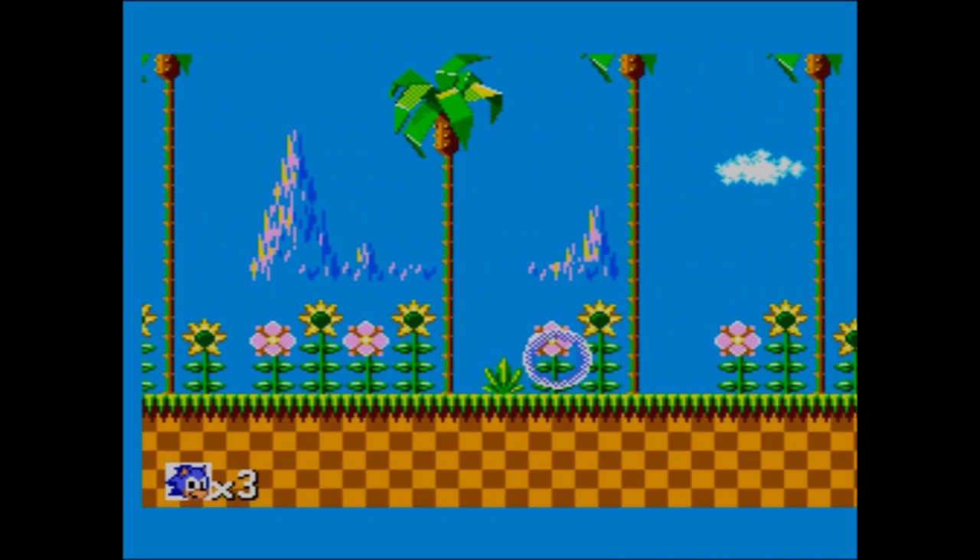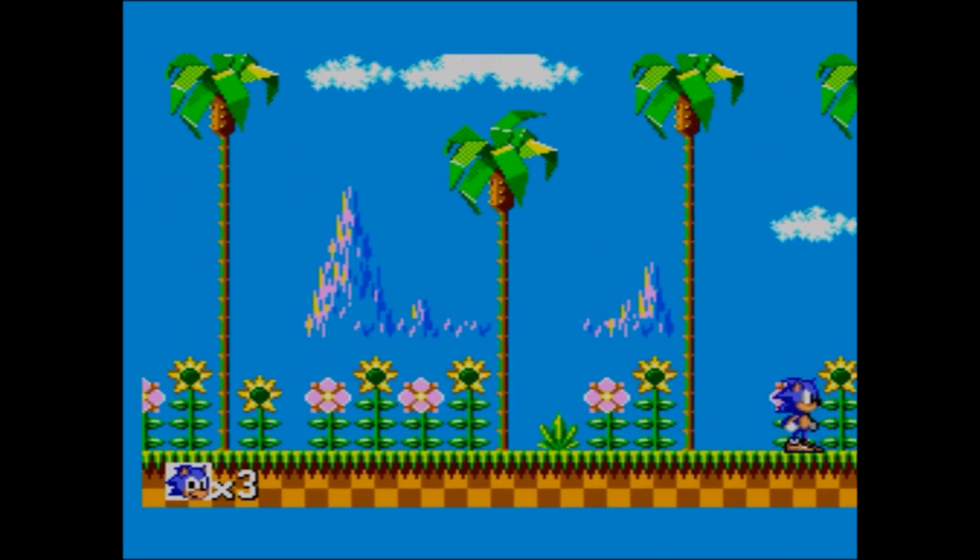You'll notice the music is the Mega Drive version - or an attempt at it. Look at this - I love this boss. Come on Robotnik, do your stuff. Stop showboating!